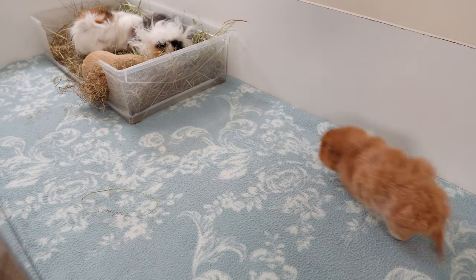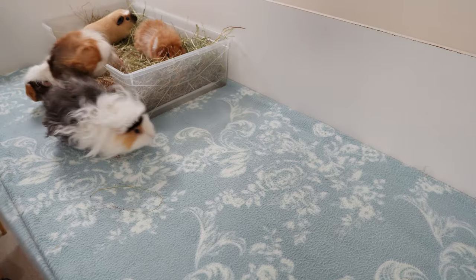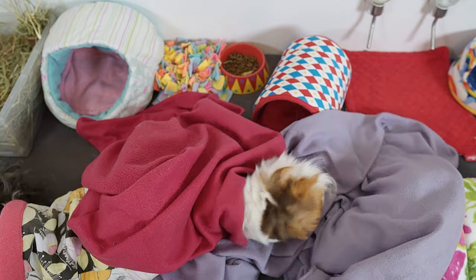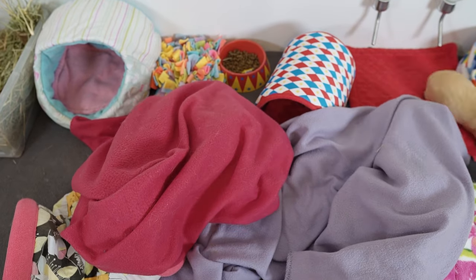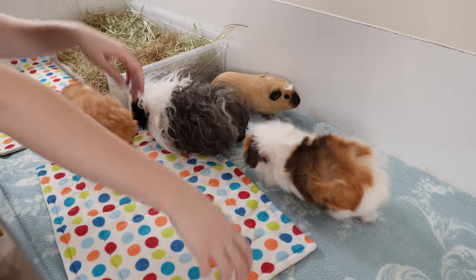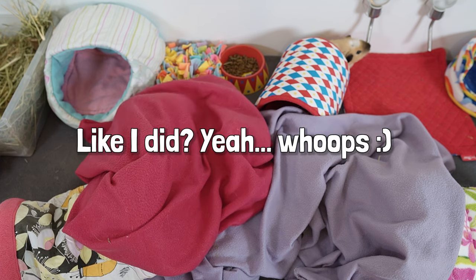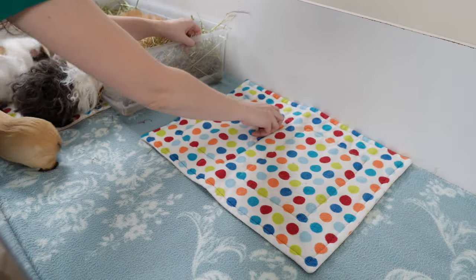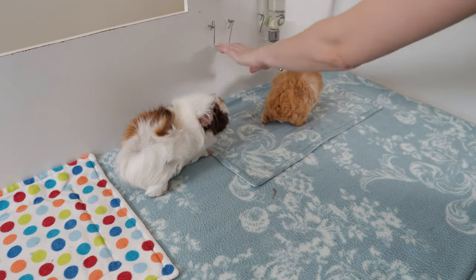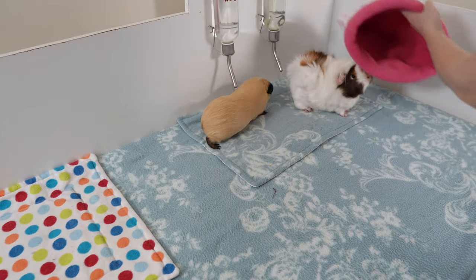If used correctly, fleece works to wick away moisture from the surface, preventing piggies from sitting in a damp spot for too long and potentially reducing the chance of infections such as bumblefoot and urinary tract infections. There are some potential downsides though. One I hear about a lot is burrowing piggies — when certain piggies dig under and constantly mess up their fleece. I've never had this happen myself, but be careful when cleaning and changing liners not to encourage it. You can also get liners that come up and over the side of the cage, held down with clips to prevent burrowing.